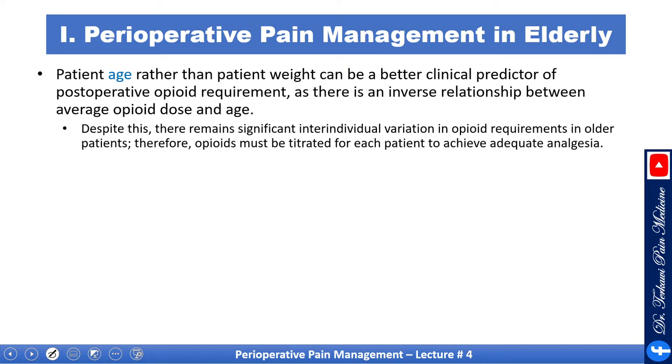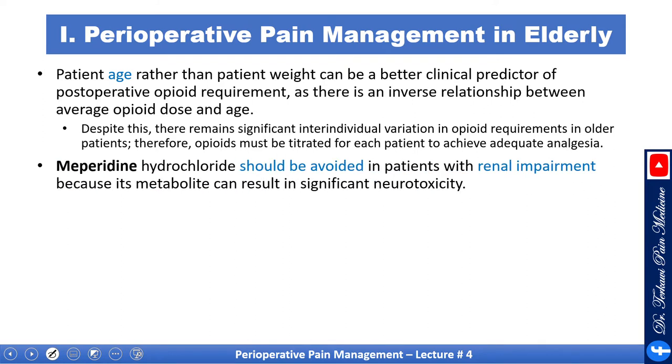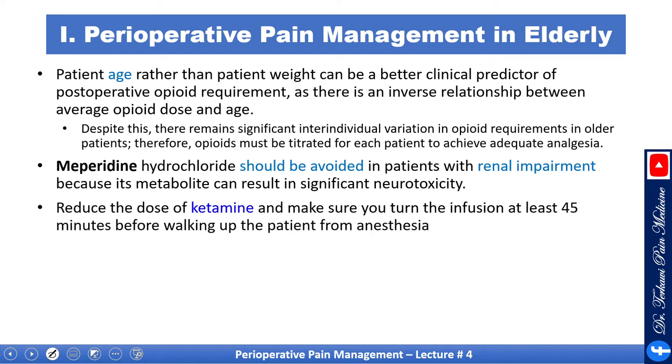Despite this, there remains significant inter-individual variation in opioid requirements in older patients. Therefore, opioids must be titrated for each patient to achieve adequate analgesia. Meperidine should be avoided in patients with renal impairment, as it is metabolized and can result in significant nephrotoxicity. Reduce the dose of ketamine and make sure to turn off the infusion at least 45 minutes before waking the patient from anesthesia.